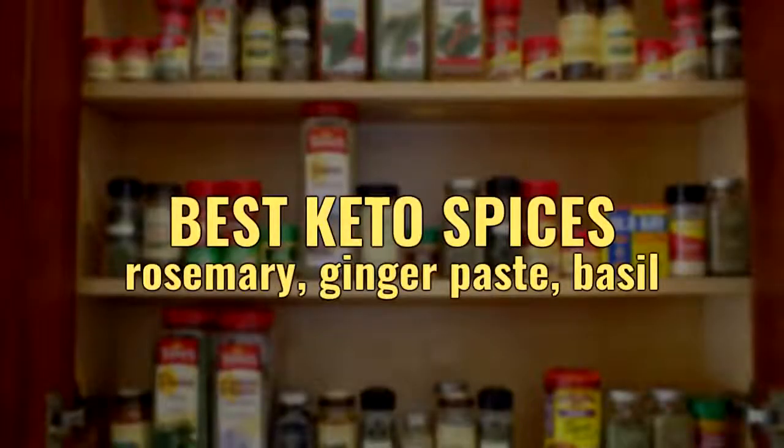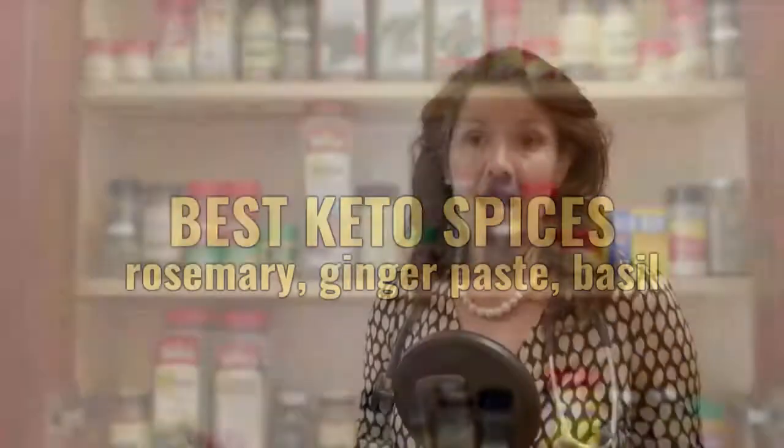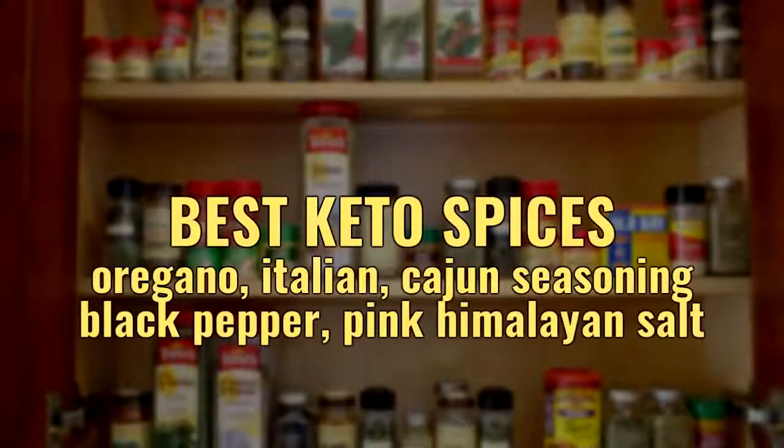They include rosemary, ginger — I like the stuff that's in the paste — basil (I think buying a basil plant and keeping the plant alive while you use the leaves is the best answer, it's the most forgiving for not preparing well), oregano, Italian seasoning, Cajun seasoning, black pepper, and pink salt.